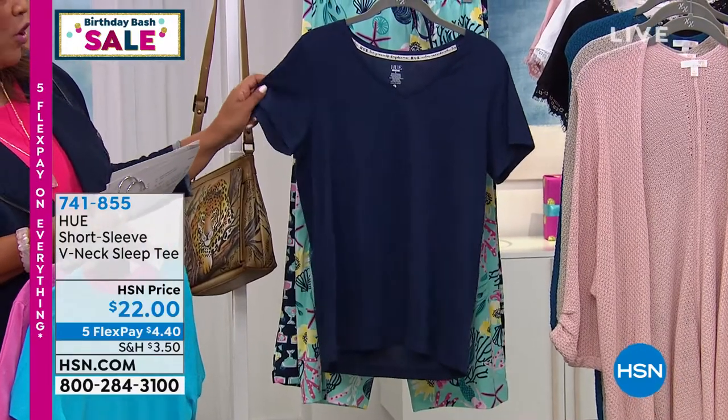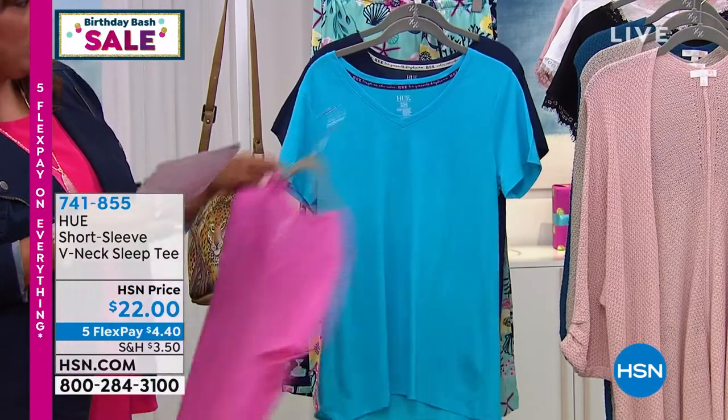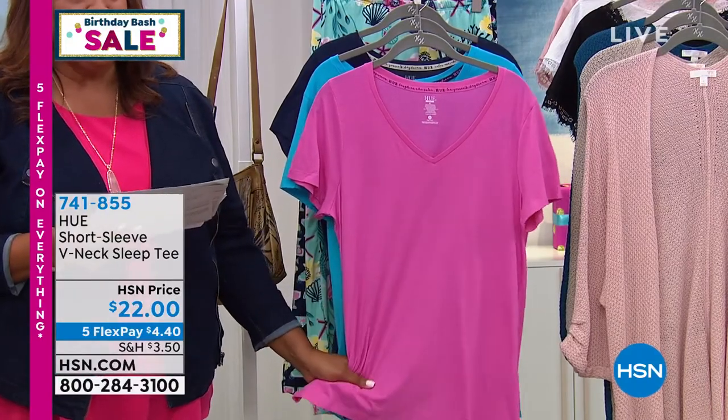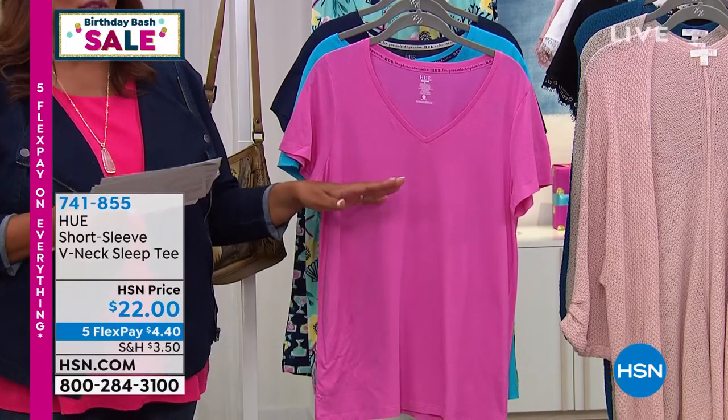You're going to love the short sleeve and the arm coverage. The sizing on this is small to 3X — not extra small, but small to 3X — 27 and a half inches in the length. It's $22 for a must-have tee that you can wear around the house, but also with your jeans like I have on right now.